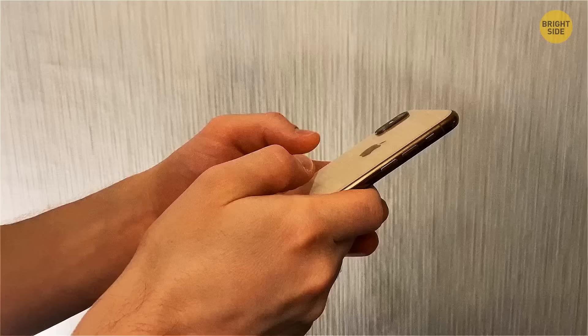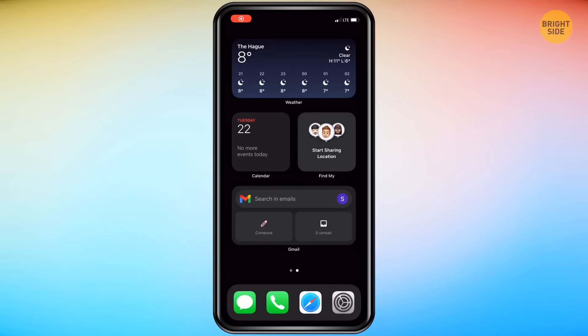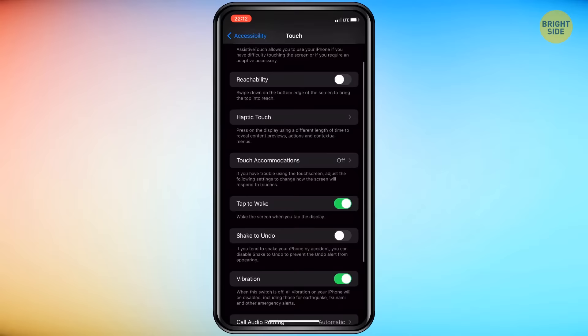Don't believe me? Give it a try. But before you go tapping at it like you're using your phone backward, you'll need to adjust your settings. There's a reason this handy feature is considered a secret. First, pull up your settings. Tap on Accessibility, and then the Touch menu, and navigate your way to the very bottom of the list, where you'll find the Back Tap button.